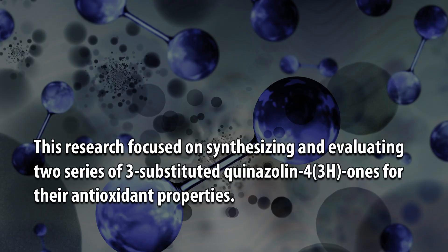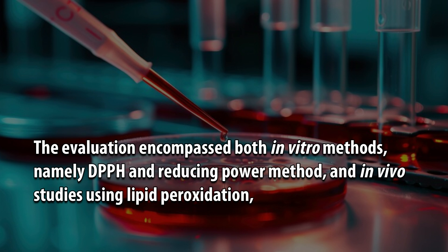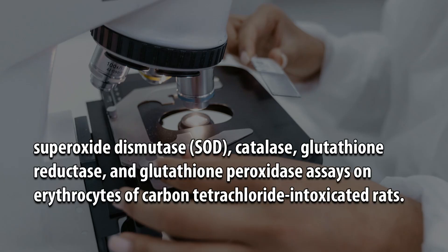This research focused on synthesizing and evaluating two series of 3-substituted quinazolin-4(3H)-ones for their antioxidant properties. The evaluation encompassed both in-vitro methods — namely DPPH and reducing power methods — and in-vivo studies using lipid peroxidation, superoxide dismutase (SOD), catalase, glutathione reductase, and glutathione peroxidase assays on erythrocytes of carbon-tetrachloride-intoxicated rats.